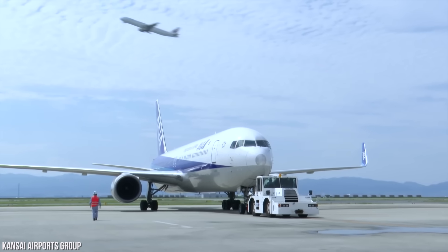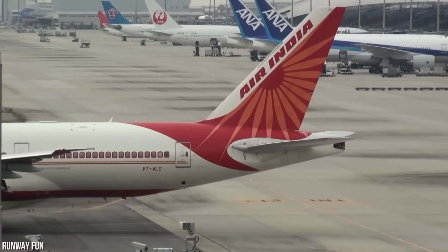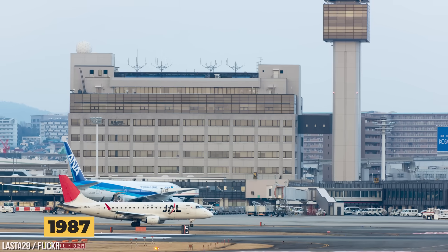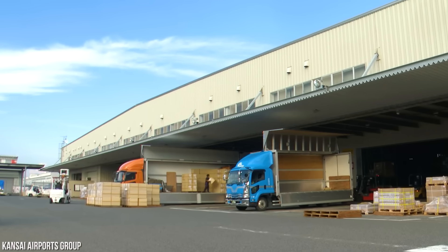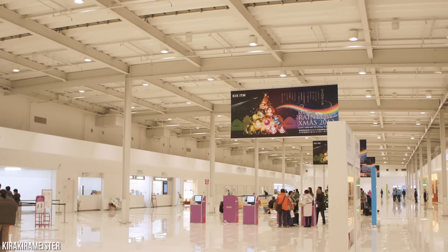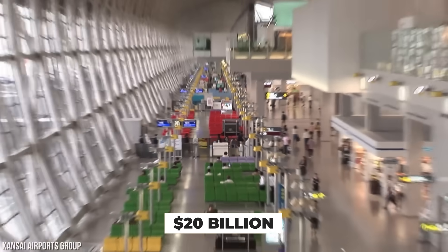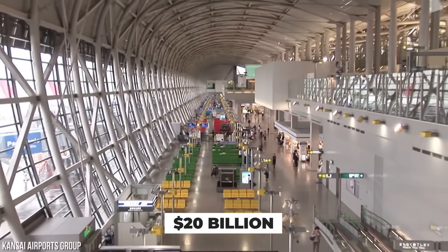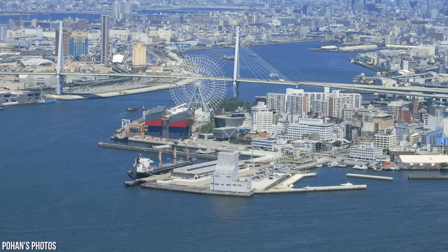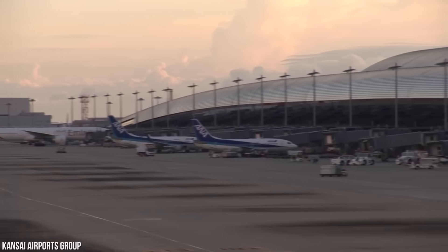Before taking a deep dive into these measures, let's look at how Kansai International Airport was built. Construction began way back in 1987. The project was originally supposed to cost about $8 billion. However, the total cost has since skyrocketed to $20 billion because of all the costly repairs. Ironically, Japan's Ministry of Transportation chose to build the airport in Osaka Bay because building it inland would have cost too much.